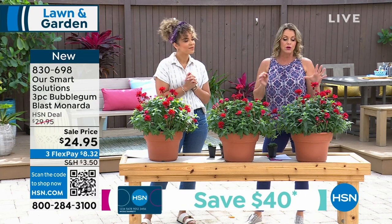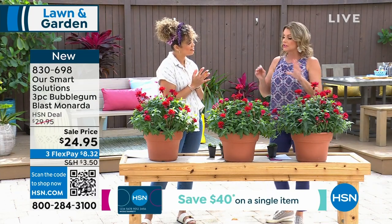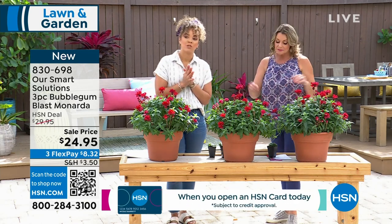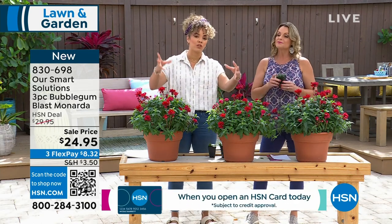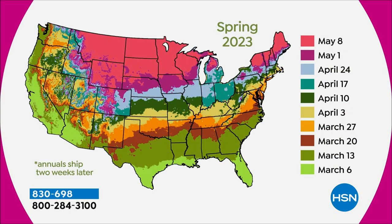It's super easy to grow — all I ask is that you water it. Watering is going to be important with every plant we ship to you. Speaking of that shipping timeline, we'll show you the calendar momentarily. You're always welcome to go to hsn.com to place your order using that item number or your HSN app.